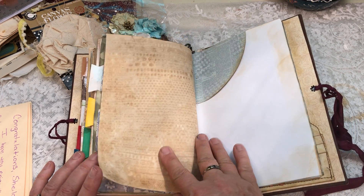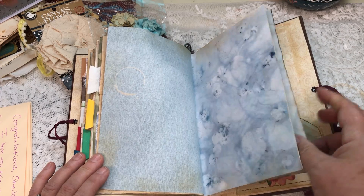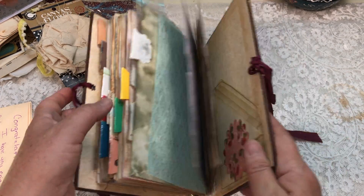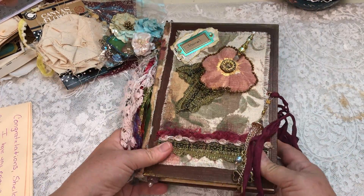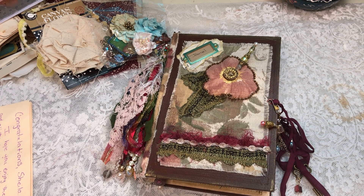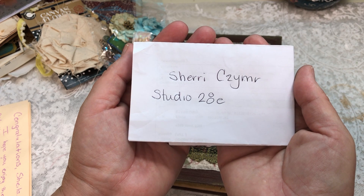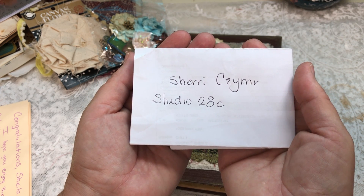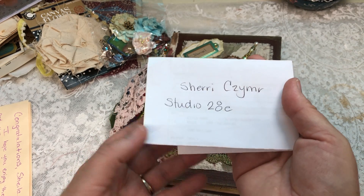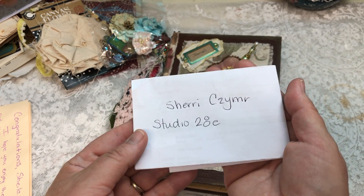Still have bead strands — really happy about that. Oh, it's so pretty. Thank you so much, Sherry, for such a wonderful, wonderful participation giveaway. Again, it's Sherry Schmier at Studio 28E — I believe Journal Creations — and I'm going to link her in the description box. I hope everyone has a wonderful weekend. Bye-bye.